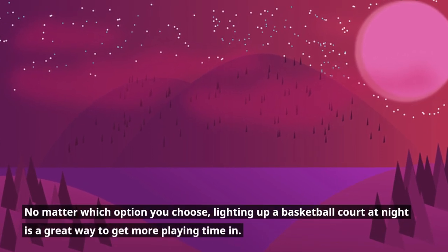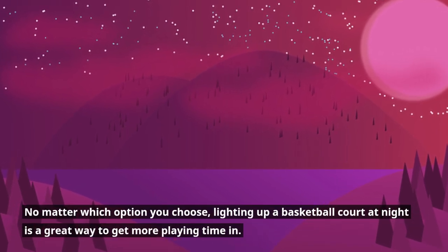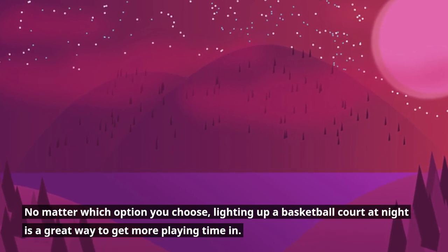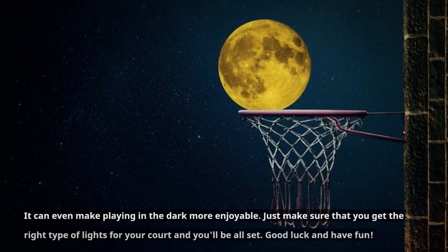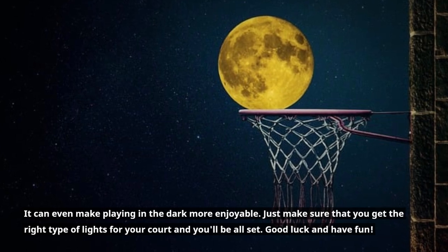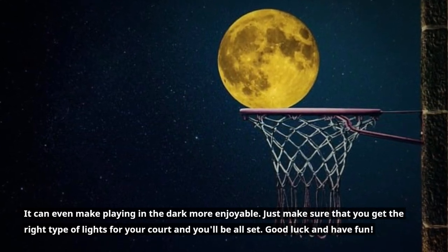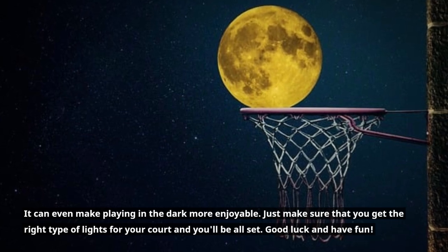No matter which option you choose, lighting up a basketball court at night is a great way to get more playing time in. It can even make playing in the dark more enjoyable. Just make sure that you get the right type of lights for your court and you'll be all set. Good luck and have fun!